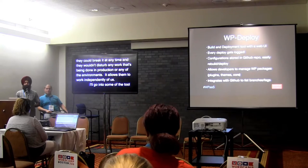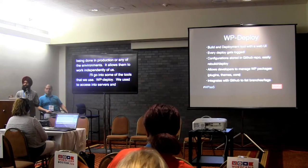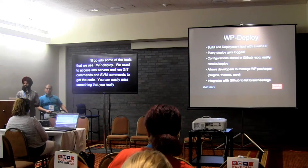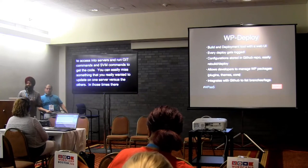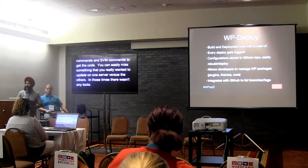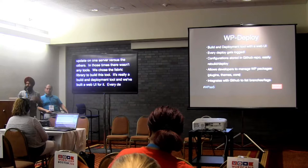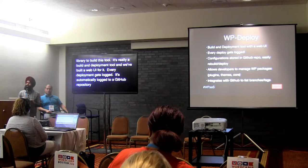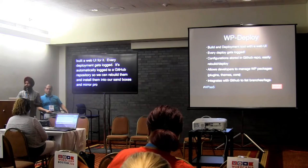WPDeploy is our build and deployment tool. Back in the day we'd SSH into servers and run Git and SVN commands to update code, but you could easily miss updating one server versus the others. There weren't great tools for that, so we chose the Fabric library to build this tool with a web UI. Every deploy gets logged, and anything deployed to production is automatically logged to a GitHub repository, so we can easily rebuild configurations and mirror production exactly. It integrates with GitHub to list out branches and tags, and designers love it because they don't have to use the command line.